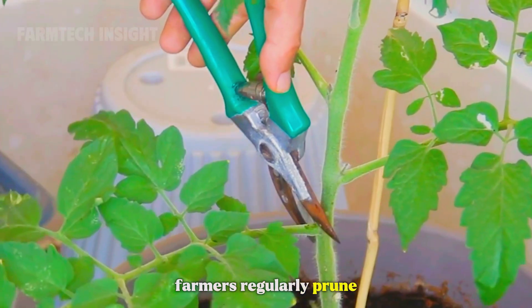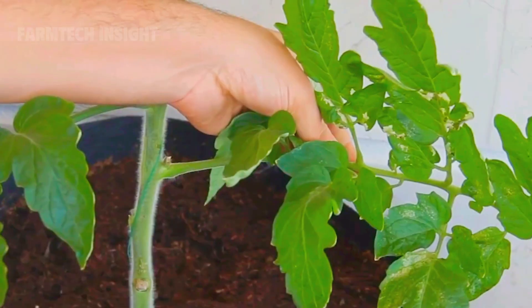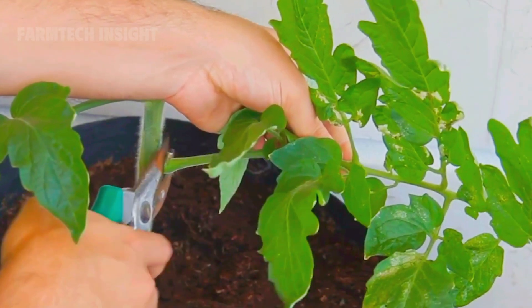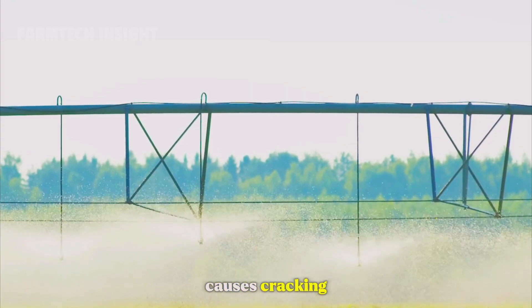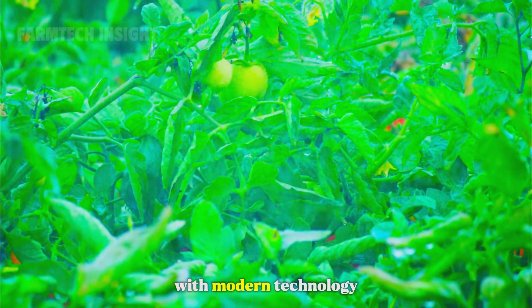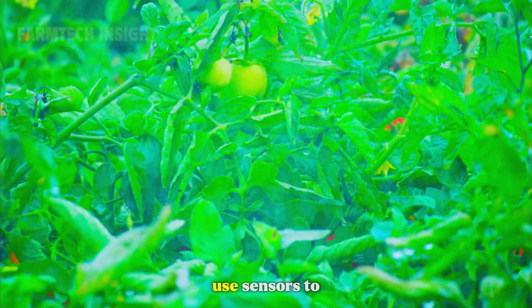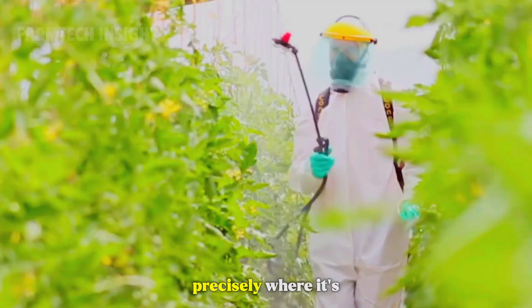Farmers regularly prune extra leaves to improve air circulation and sunlight exposure. Watering follows a strict rhythm — too much water causes cracking, too little leads to stunted growth. With modern technology, many farms now use sensors to measure soil moisture and deliver water precisely where it's needed.